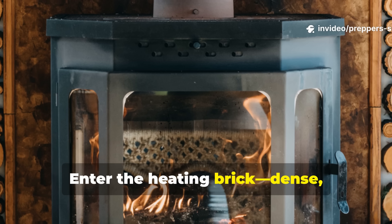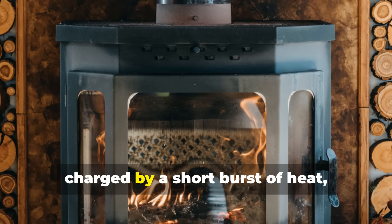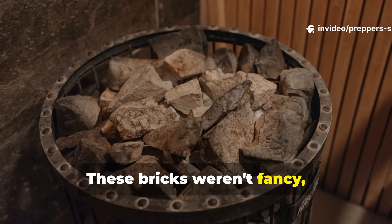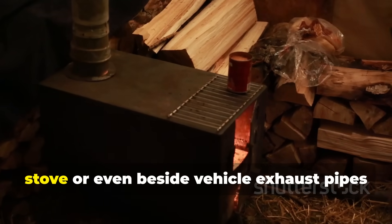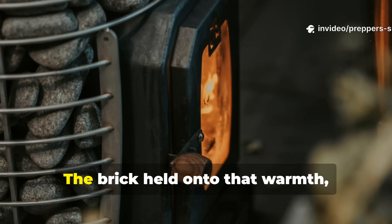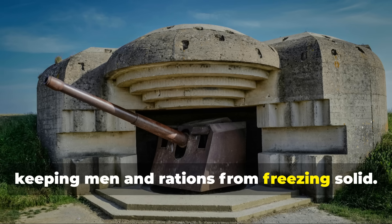Enter the heating brick. Dense, fire-resistant blocks that could absorb massive amounts of thermal energy when charged by a short burst of heat, then radiate that warmth for hours after the fire went out. These bricks weren't fancy, but they worked. Soldiers could heat them near a small stove or even beside vehicle exhaust pipes during the day, then carry them into shelters at night. The brick held on to that warmth, gradually releasing it into the bunker air, keeping men and rations from freezing solid.